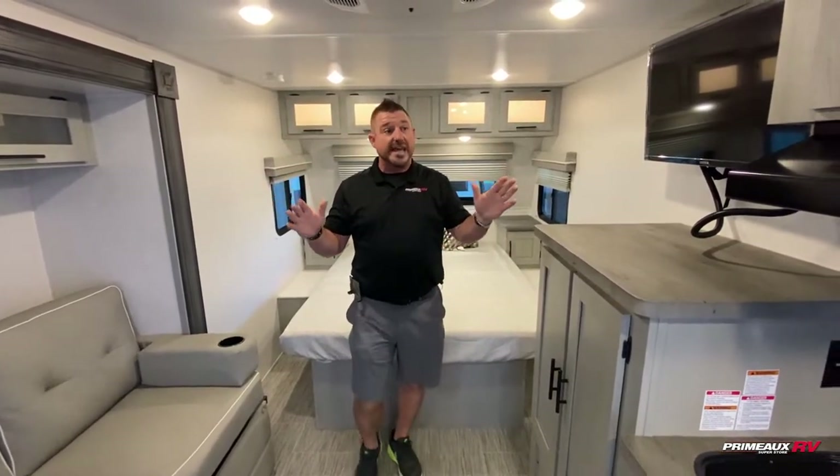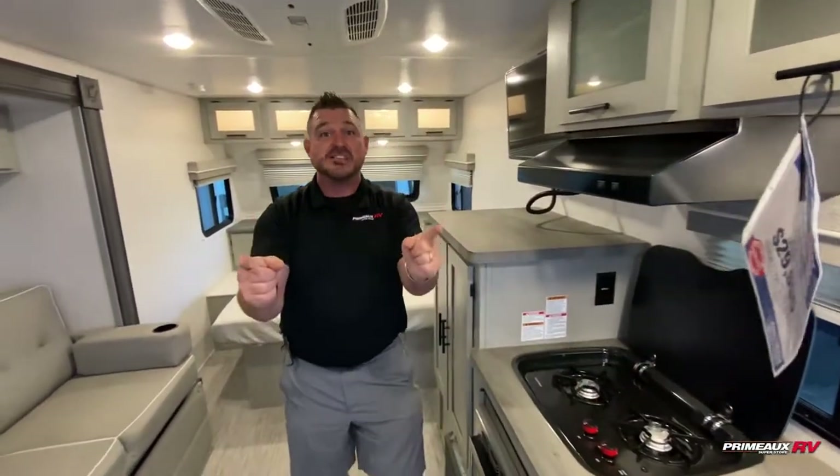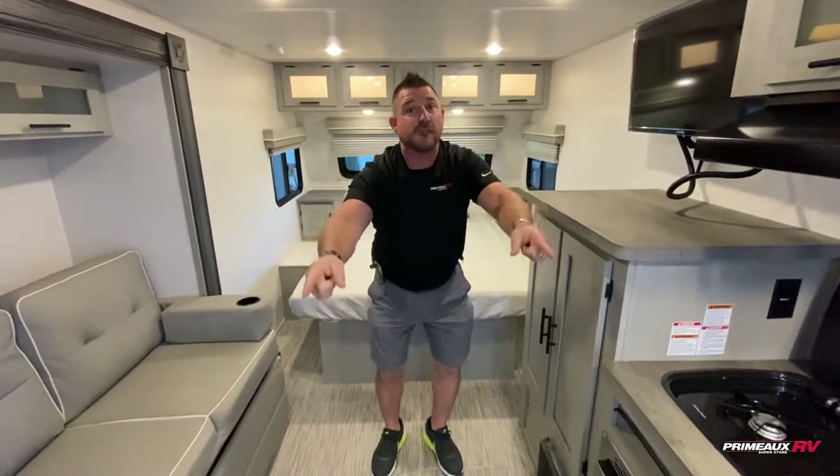Beautiful small coach. It's priced at $29,995, and we can probably do a little bit better than that. So call us. It's BJ Broussard here at Primo RV, BJB at PRV. Call us — come and see it, we'd love to have you.